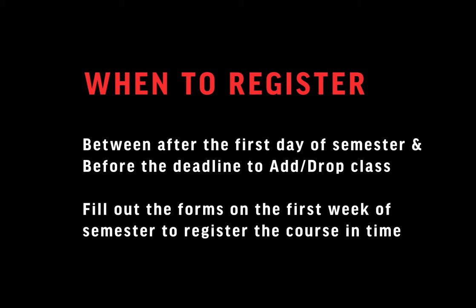I want you to understand first when to register your internship course. You need to fill out the forms after the first day of semester, and you should turn them in to register the internship course before the deadline to add or drop class for that semester.